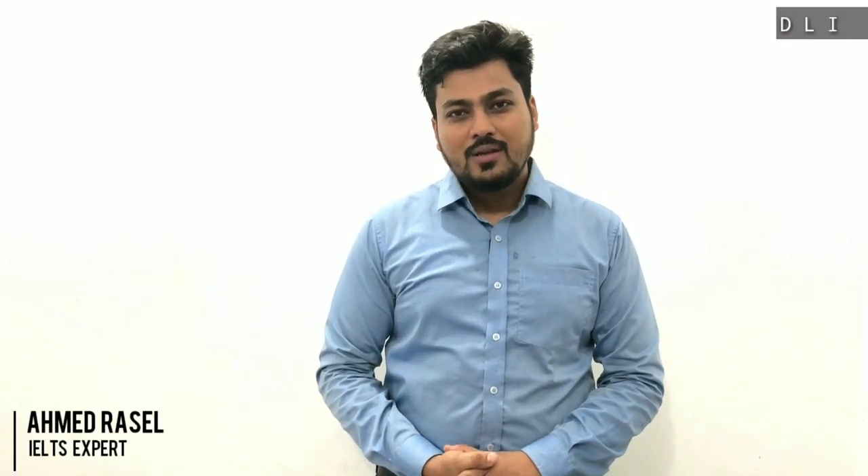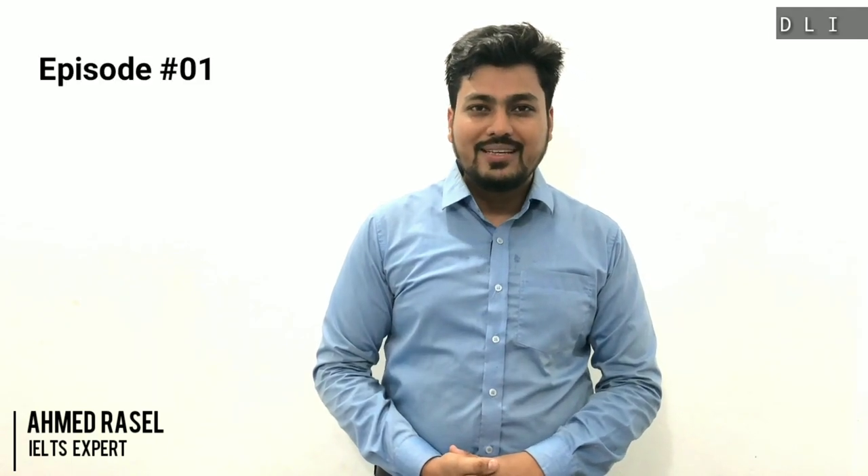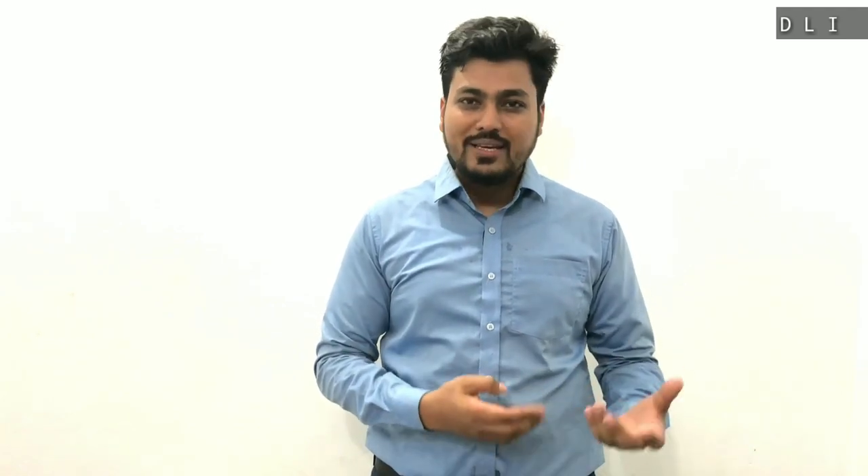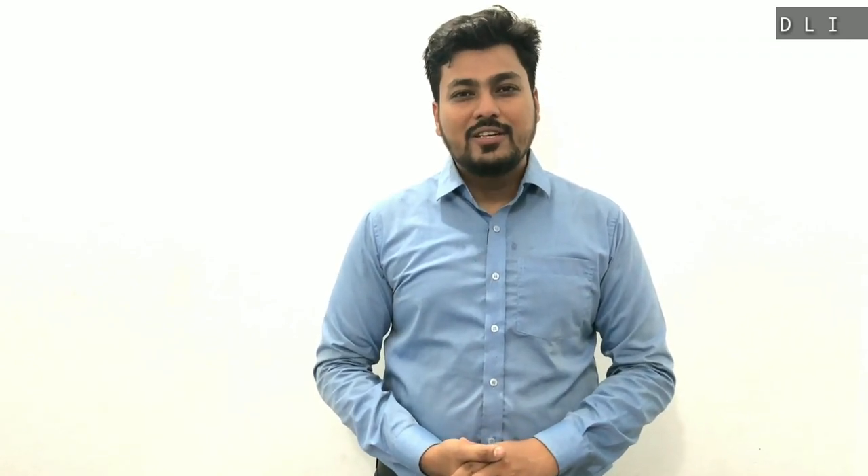Hello everyone, this is Ahmed Russell and I am your IELTS mentor. Welcome to my new episode. In these episodes I'm planning to give you five words to help you get over seven in speaking and writing, and these words will also help you do better in reading and listening. This is a complete video series named 'Essential Vocabularies to Get Seven Plus in IELTS.' So let's get started.